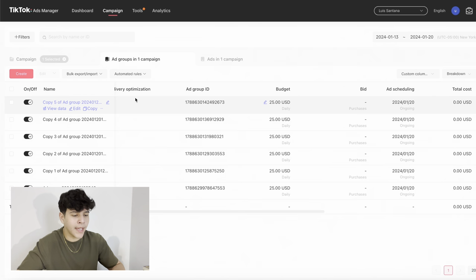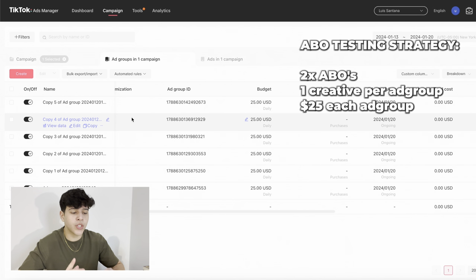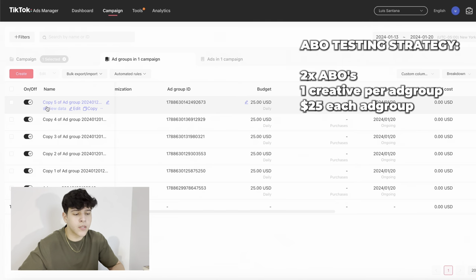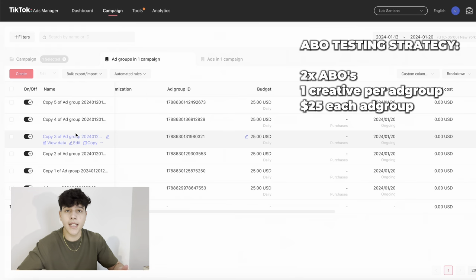In my case the ABO has six ad groups at $25 each, and each ad group has a different ad creative — so the first has one video, the second has another, the third has another — just to test which one brings the most traffic to our website. Alright, we've got our product, built our website, launched the ads — now it's time to wait and see the money come in. I'll come back tomorrow once the campaigns start spending and hopefully show you how to scale these campaigns.